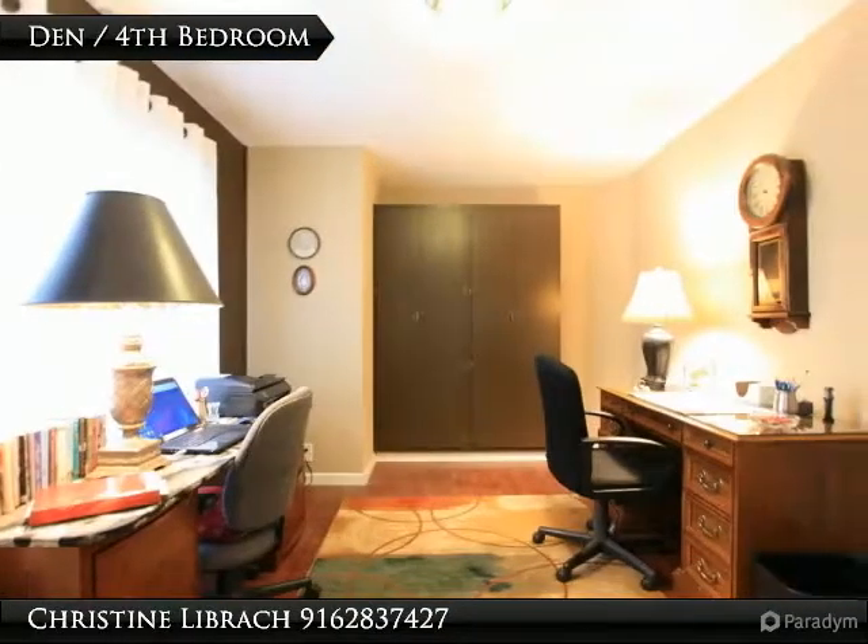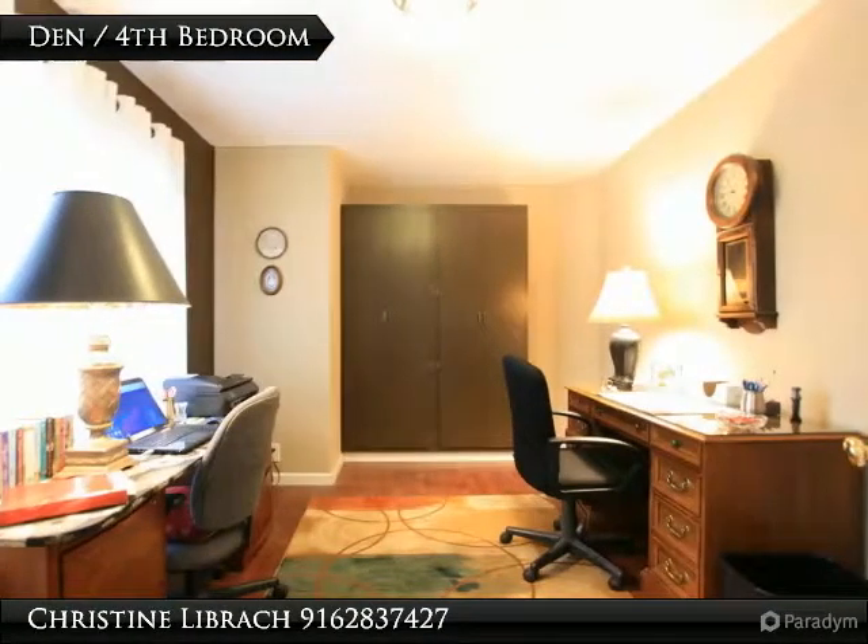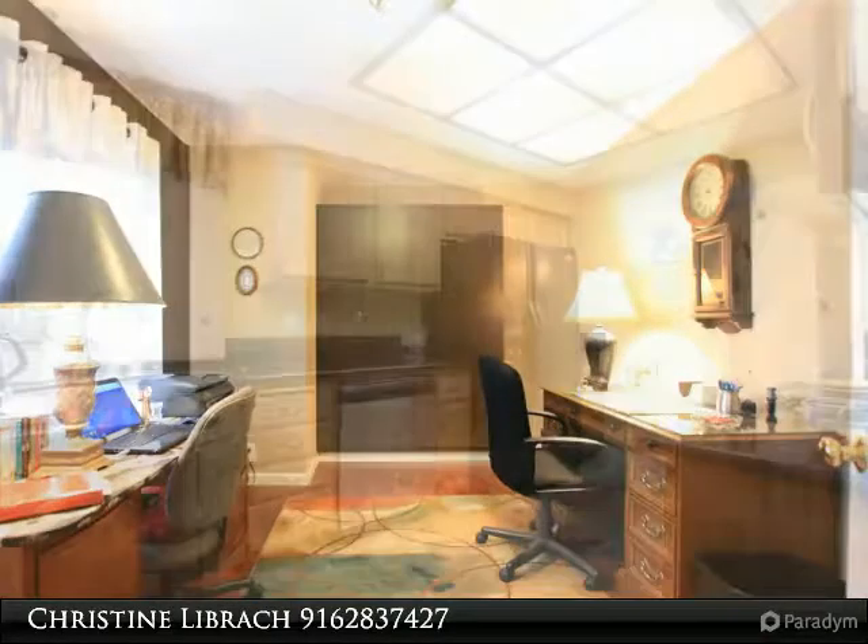The convenient one-car pass-through garage has so many uses, and the additional two-car garage offers so much space for all your toys.